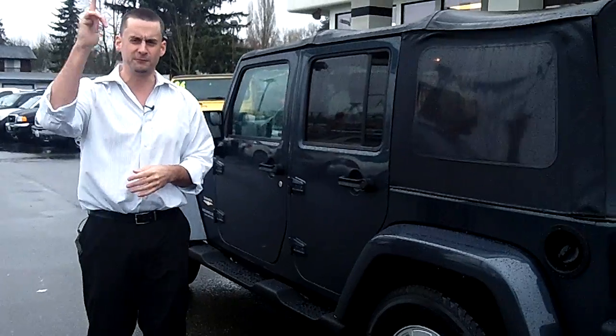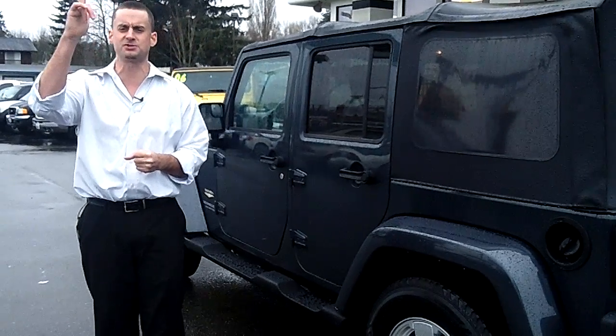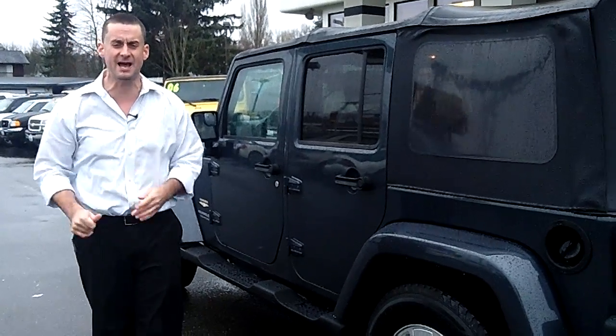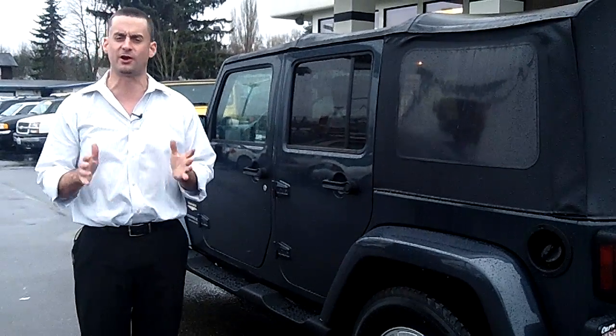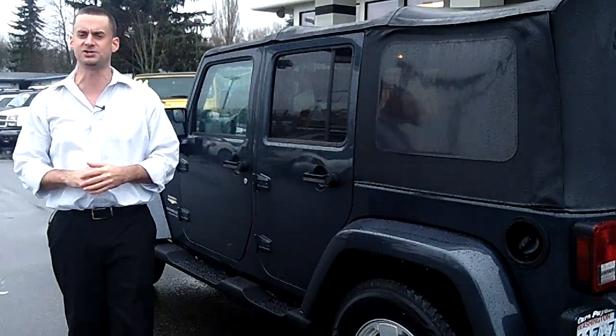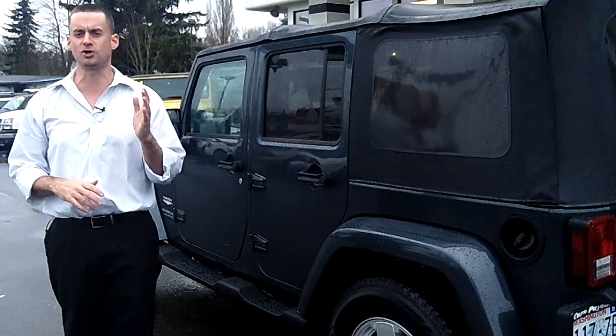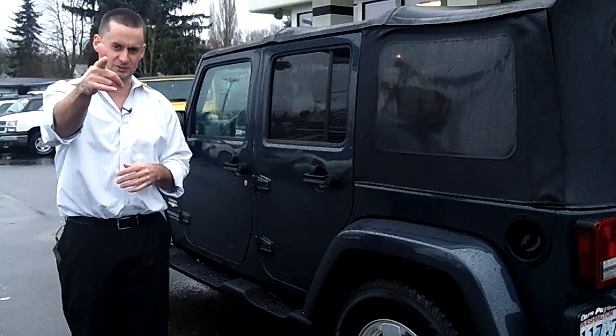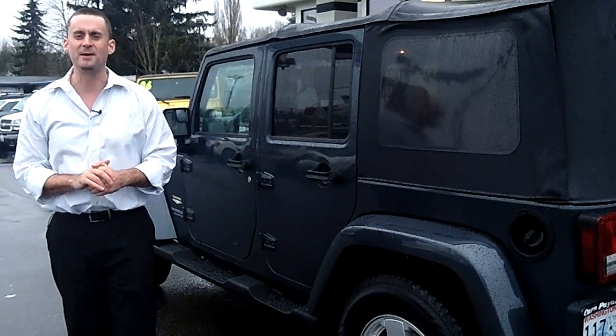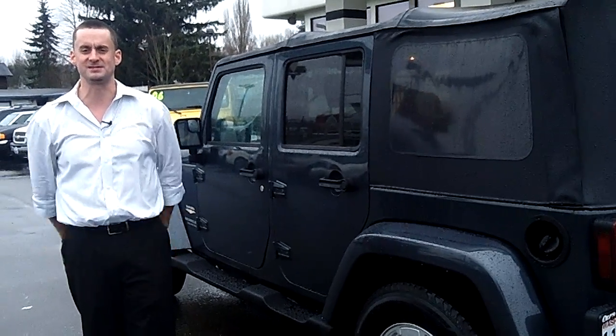Take it for a test drive today. Feel free to call me personally at the number you see at the top of the screen, or any of our educated sales staff. You are more than welcome to email with any questions if you prefer, or click on any one of the links at the top of the page to check out the rest of our inventory at carspuyallup.com. Please give us a call today for your special discounted internet price. Make it a great day and we look forward to earning your business.